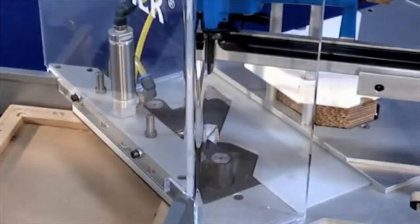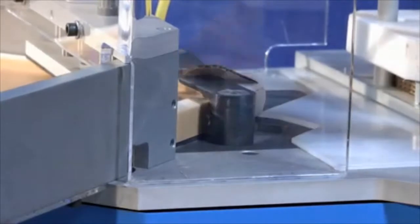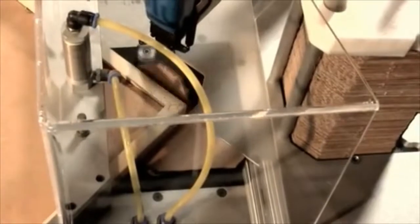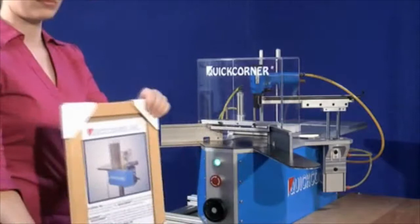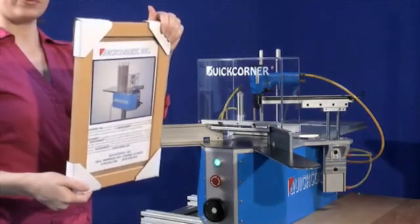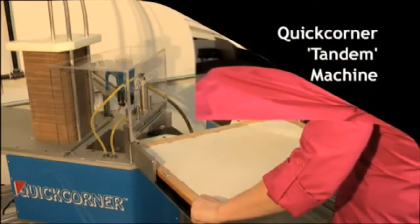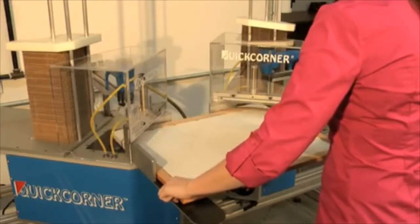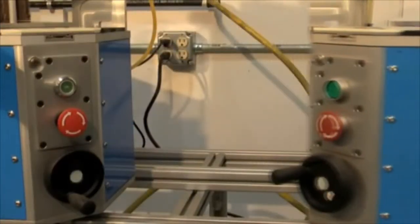The Quick Corner machines are the only patented method of folding and attaching corners to frames. Even new operators can run this equipment with great results. This standard machine will run a complete frame in less than 15 seconds. Quick Corner Inc. also offers a tandem machine to install two corners at a time, doubling your frame output.